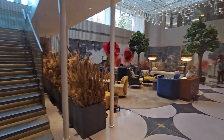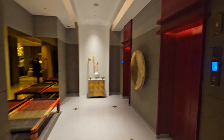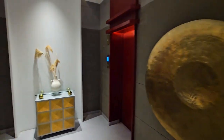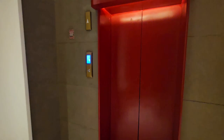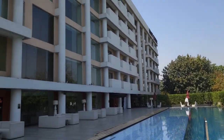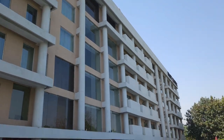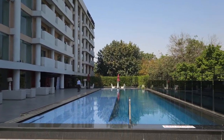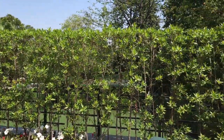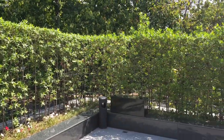This is the reception area. Now this is the way to the elevators, going to the rooms. This is poolside at Hyatt Centric Chandigarh. Hyatt Centric Chandigarh is at Sector 17, just overlooking the Rose Garden and the Sector 17 market.